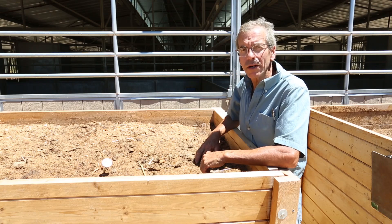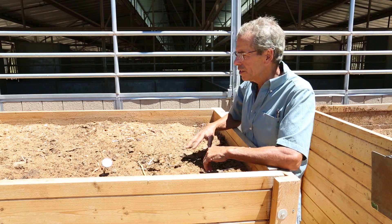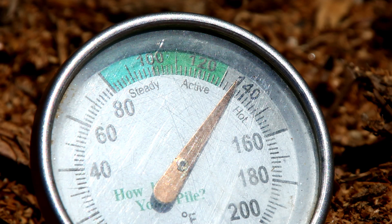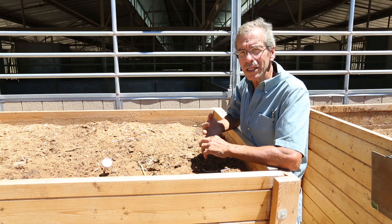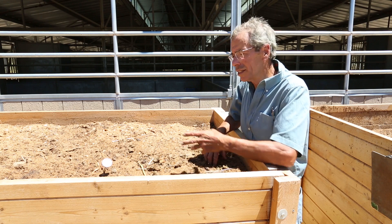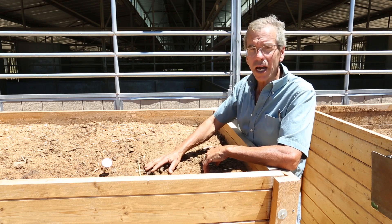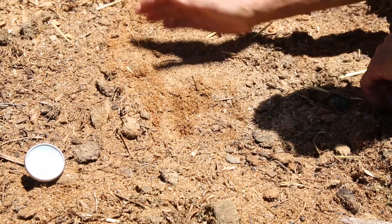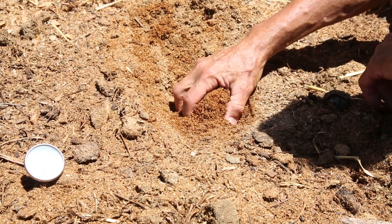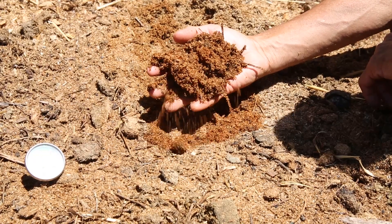I'm here standing next to a micro bin where we've been composting horse manure for about a month. You can see that the temperatures here are still in excess of 130 degrees. To reduce pathogens and to kill weed seeds, you only need to be above 131 degrees for three days, and this bin has far exceeded that requirement. You'll notice that the top is very dry, but if we pull this back a little bit, you can start to see that even just an inch down is still moist. This keeps the process going and makes a hospitable environment for the microbes that are breaking down the material within the pile.